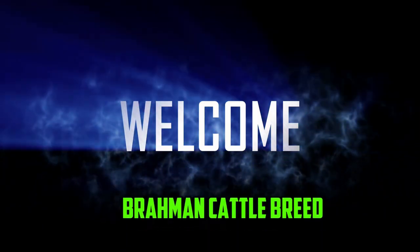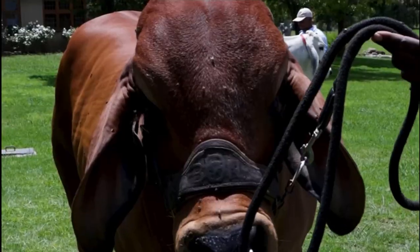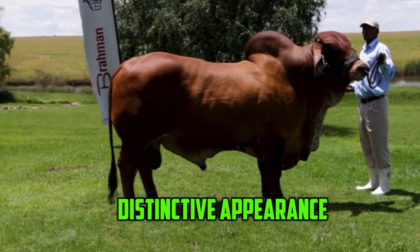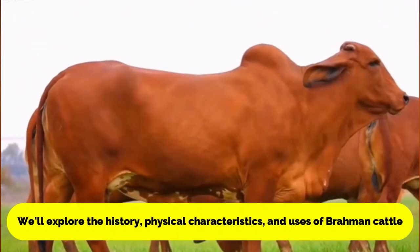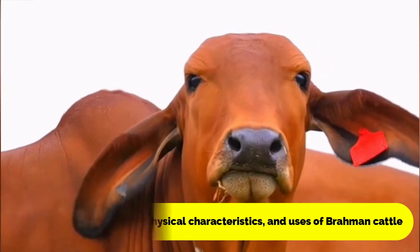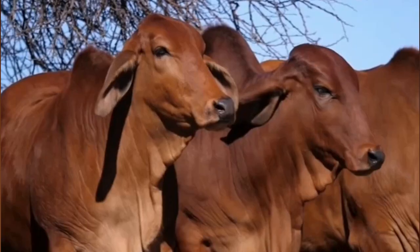Welcome to this in-depth look at the Brahmin Cattle Breed. These cattle are one of the most popular breeds in the world, known for their hardiness, adaptability, and distinctive appearance. In this video, we'll explore the history, physical characteristics, and uses of Brahmin cattle, as well as breeding and care considerations for those interested in raising these impressive animals.